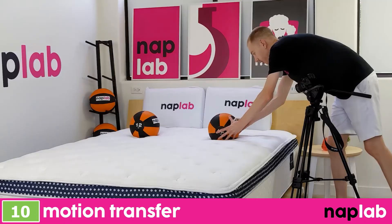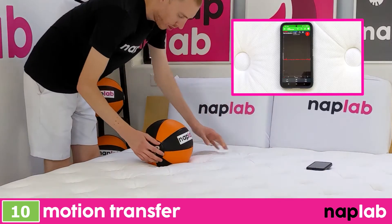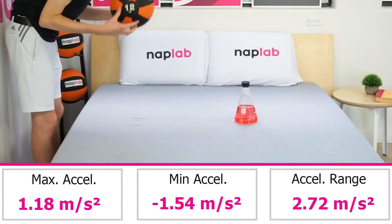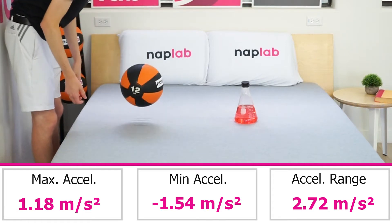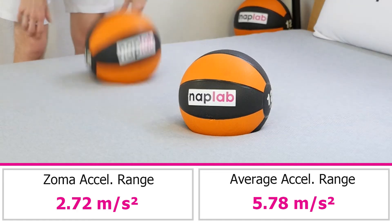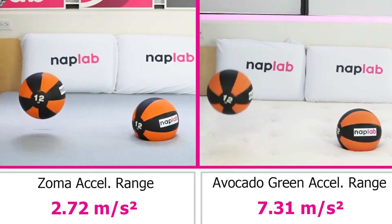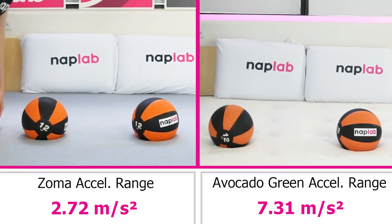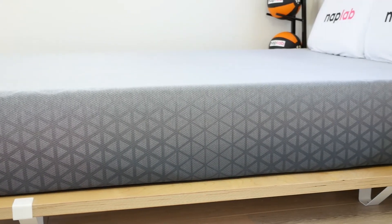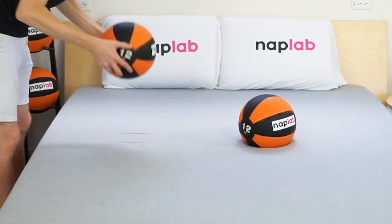To test motion transfer, we place one 12-pound medicine ball on one side of the mattress and drop another 12-pound medicine ball on the opposite side. In addition, we use an accelerometer to measure the motion generated by the drop. The Zoma mattress has a very low level of motion transfer. In our test, we measured an acceleration range of 2.72 meters per second squared. This is significantly lower and better than the average motion transfer across all mattresses we've tested to date, which is 5.78 meters per second squared. Mattresses with an acceleration range of less than 5.0 meters per second squared are considered to have low motion transfer, but the Zoma really pushes it far beyond that. It's somewhat expected, as the Zoma mattress is slightly softer, has thick memory foam and polyfoam layers, and is an all-foam design. These three factors work together to keep motion extraordinarily low.